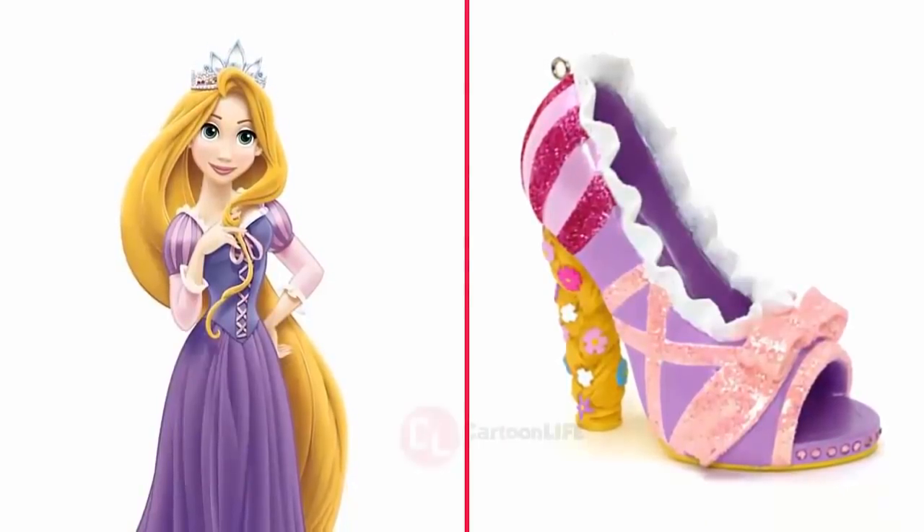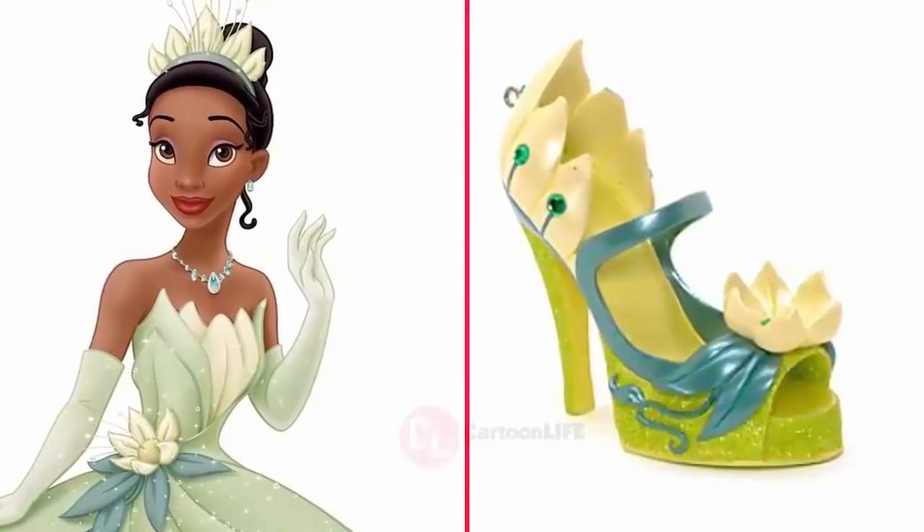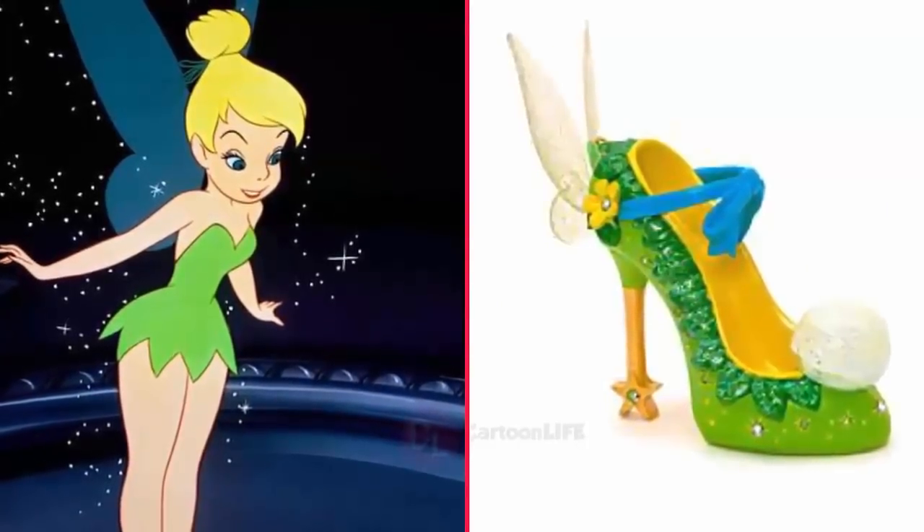At present, high heel shoe is the top fashion for women's. High heels make the wearer appear taller, serve to accentuate the muscle tone in the legs, as well as make the wearer's legs appear longer.